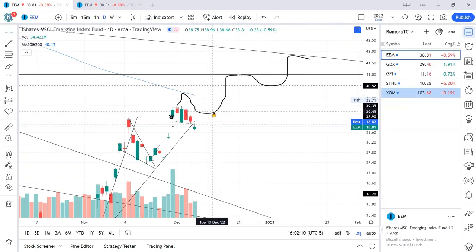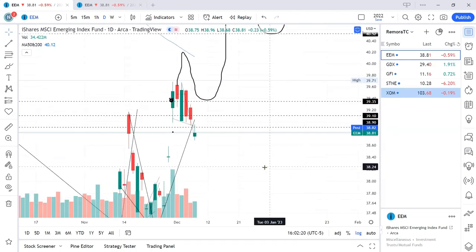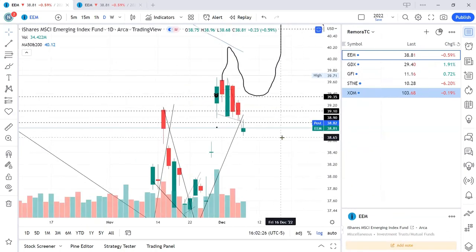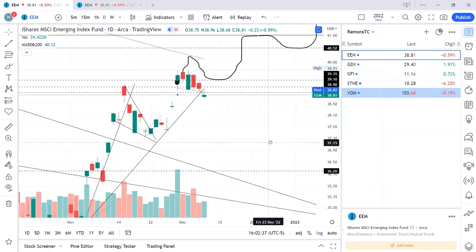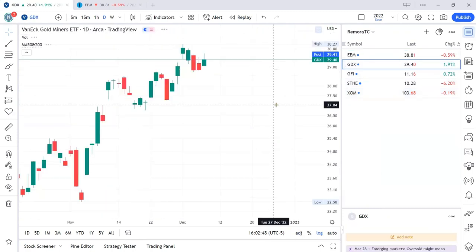That idea is still in play, but we need price to recapture support here. For these three trend lines, I'm looking to recover the first one at 38.90 and then go from there. At the moment I don't recommend staying in this trade. If you're doing a weekly swing, there's room for it to go down to 36.20. That's EEM — let's go to the next trade.